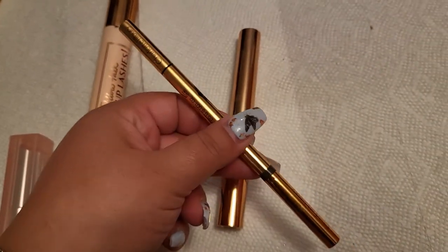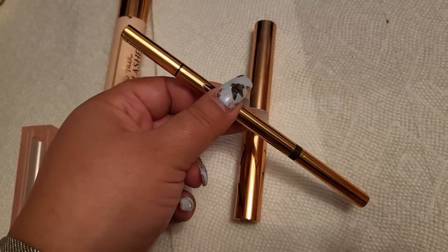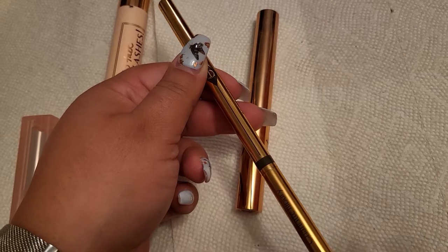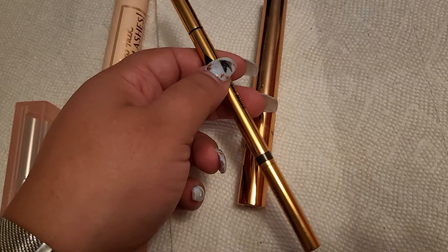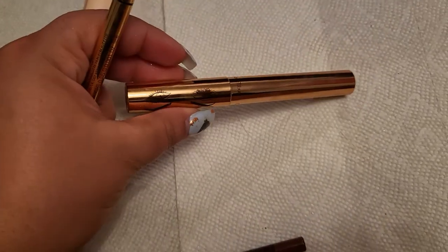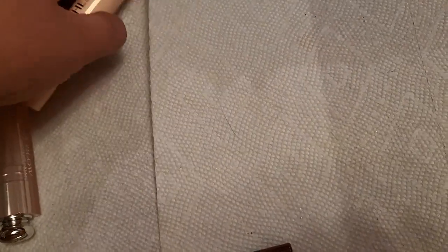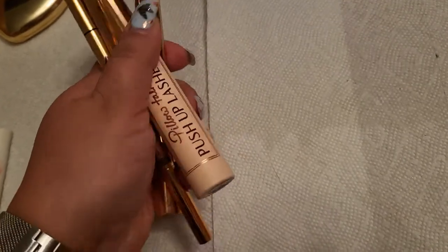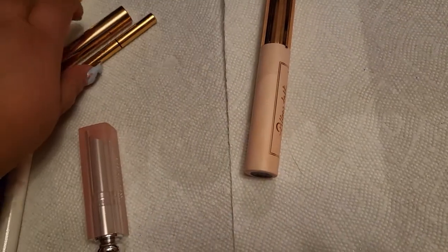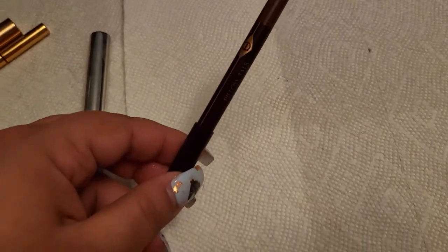The two brow products from Charlotte Tilbury are beautiful. The brow pencil is insanely pigmented — very easy to fill in any gaps, especially if you have a lot to fill in. Then you can feather it out at the end with the brow gel. Very good products — I like them a lot, I'm glad I purchased them. I'm keeping the brow products in for another week but taking the mascara out.